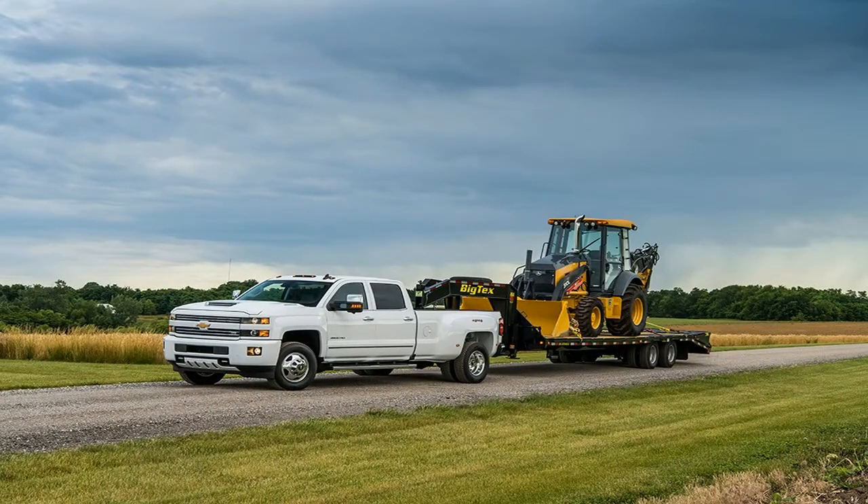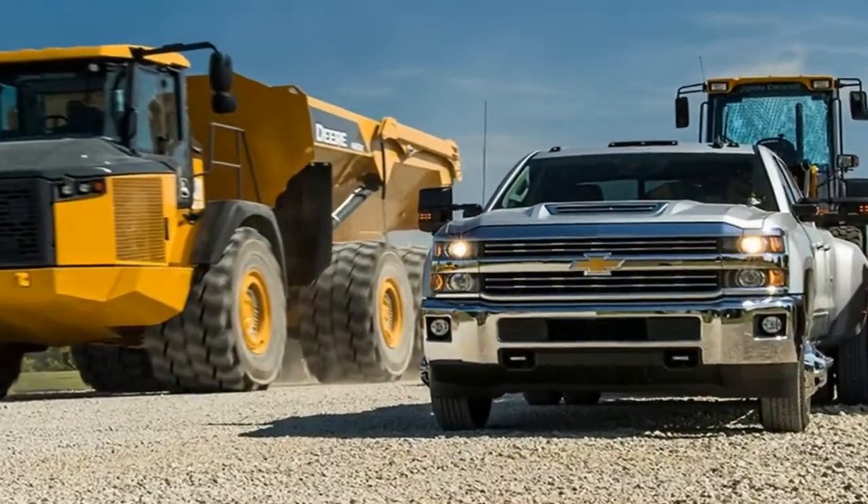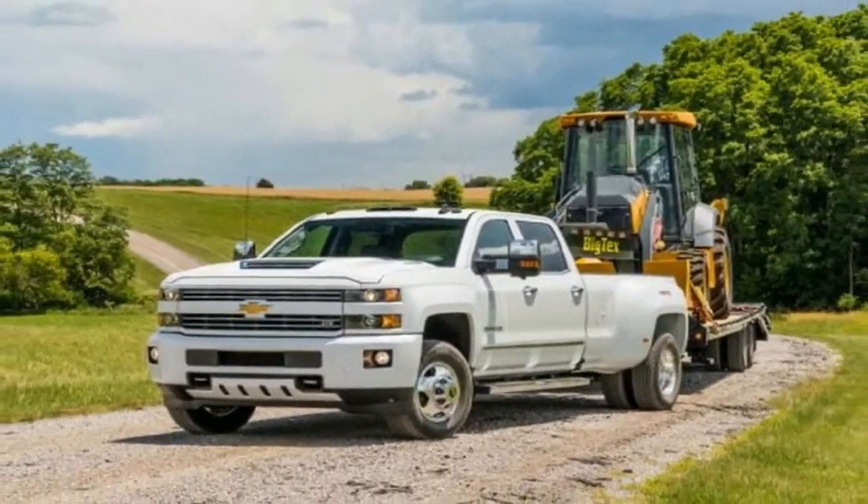Verdict: neither the strongest nor the most sophisticated HD truck, but excellent to drive and extremely capable.